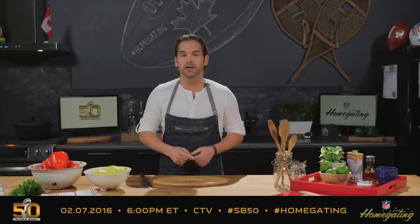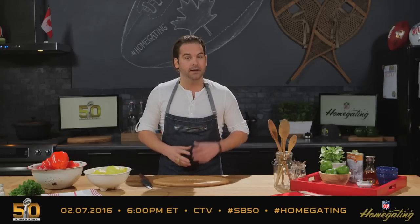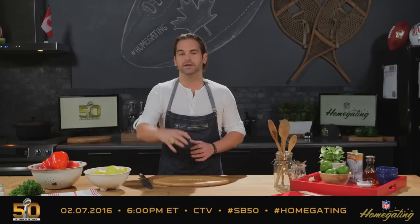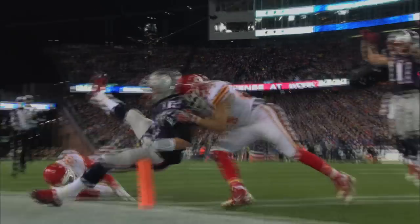It's Super Bowl 50, the best day of the year. And when it comes to football, you need food. I'm talking home gating — that's when you bring the experience of the game, friends, and food all together in the comfort of your home. And this time, I'm making maple taffy, inspired by Canada's love for NFL football.